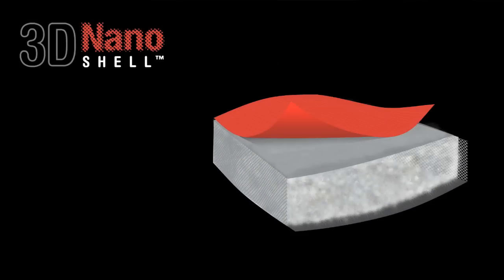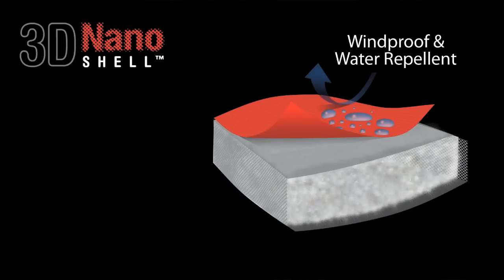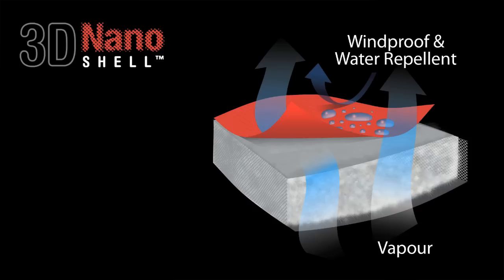One of the most unique features is Cedar Summit's 3D Nano Shell, an innovative solution to keeping the down dry. It provides effective water repellency from external moisture, but also solves the problem of internal moisture caused by body vapor condensing on the inside of the bag.